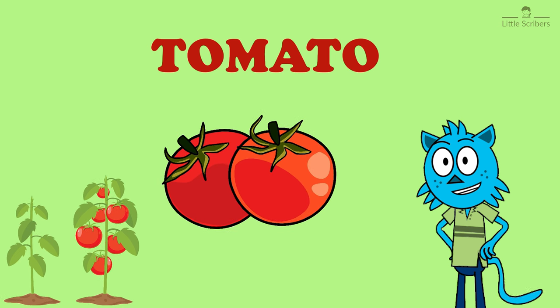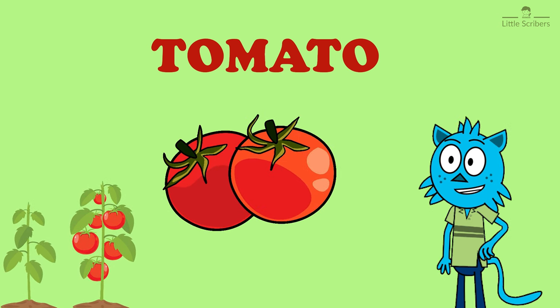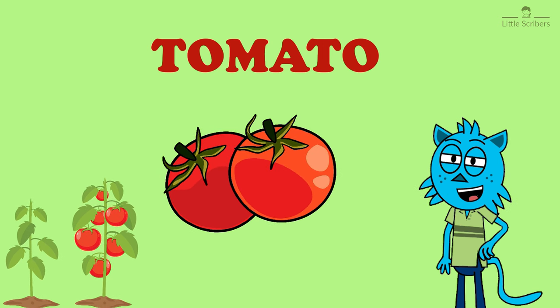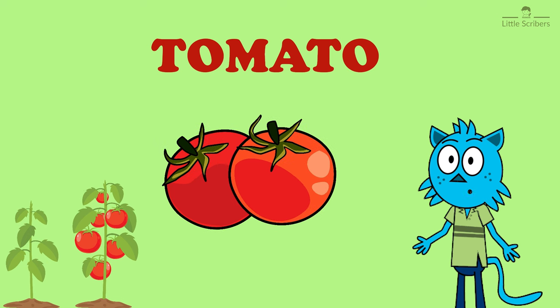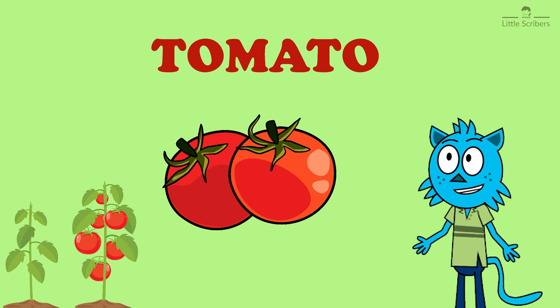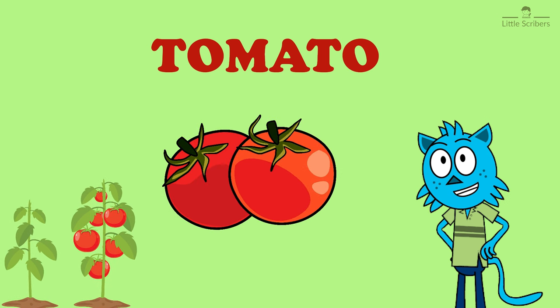Our first vegetable is tomato. Do you know the spelling of it? It's T-O-M-A-T-O. Tomatoes are commonly called vegetables, but they are actually fruits. They are eaten raw or used in cooking.